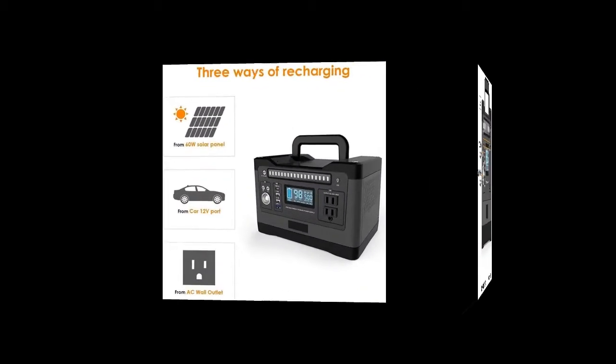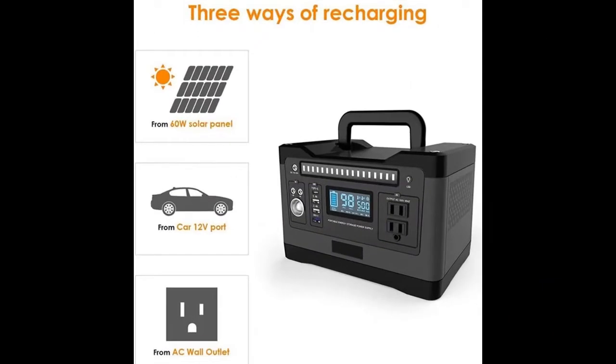This battery power generator is also very handy to be put on your RV, campervan, or wherever you need power support.